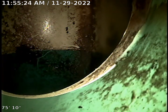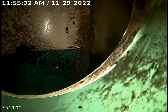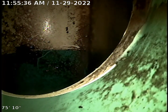This is Peyton Putney with Bulldog Rooter. Today's date is Tuesday, November 29th, 2022. It is currently 10:55 a.m. This is an upload video for job number 378-020-49. We are currently sitting at the City Sewer Connection.